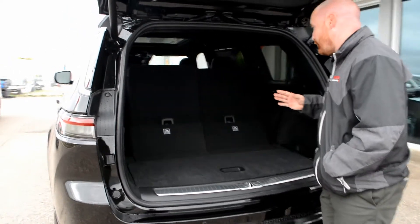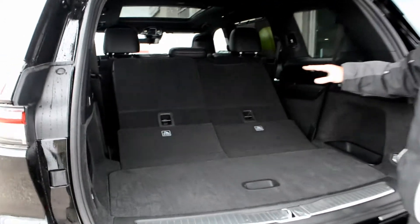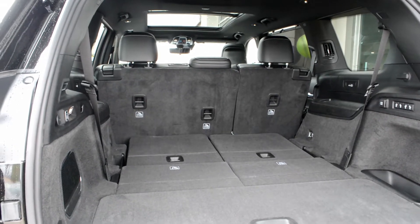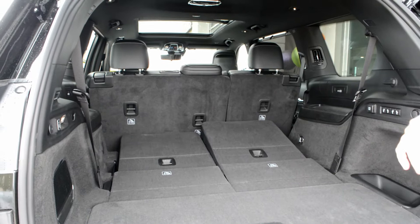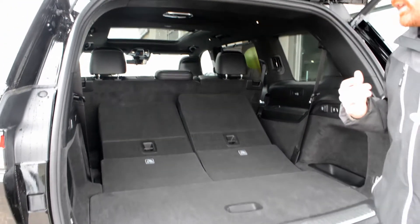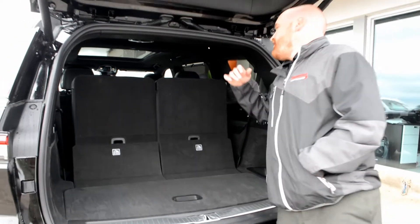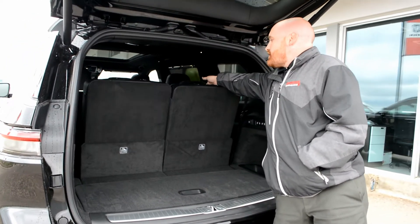power third row, so you can store those seats away, or if you've got your hands full and you need to bring them back up, it's really easy. Just another great feature that we've got in our Grand Cherokee L's.